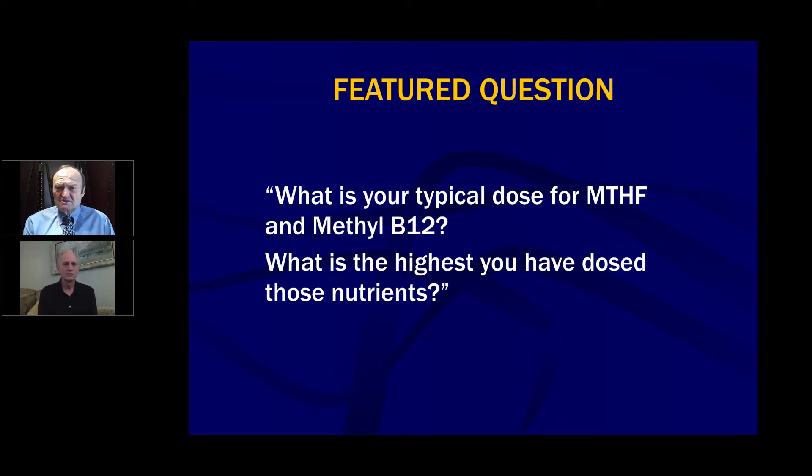Those are the doses I use. Dr. McCord, what about you? I'd actually like to ask you a question: if a patient has a mean corpuscular volume between 95 and 100 — or above 91 — does that alter your dosage requirement for the first 120 days while the red blood cells are replenishing themselves?